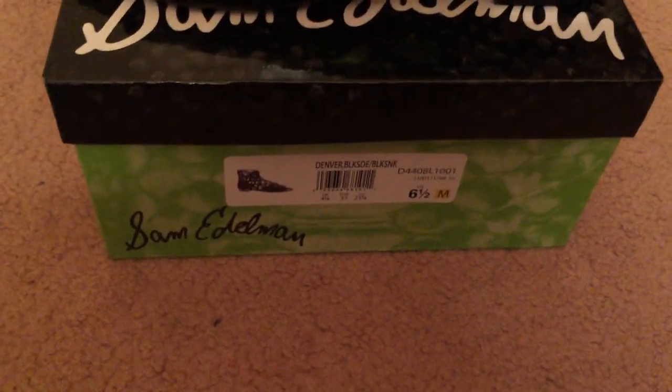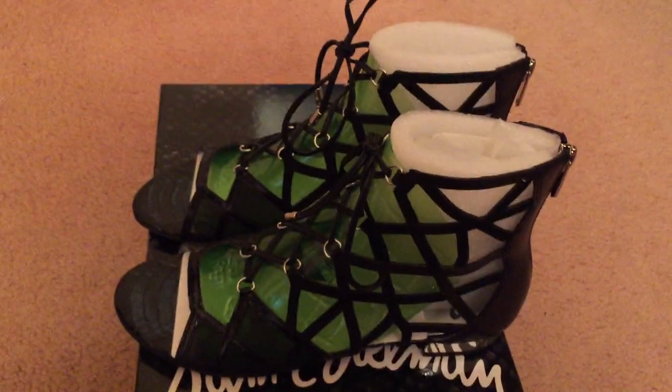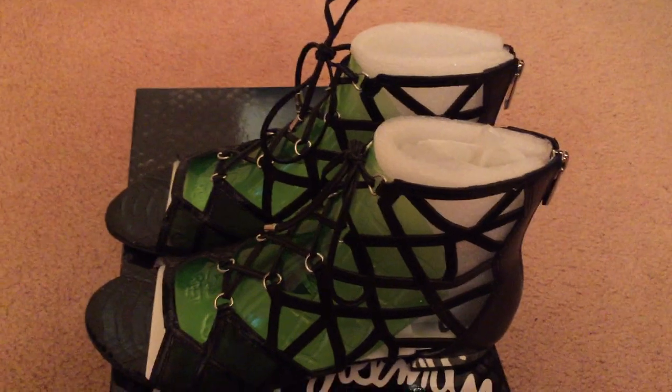Yeah, so I just want to thank everyone for watching. Oh, here's the name of the sandals just in case if you're interested. And I will comment if they're comfortable or not.